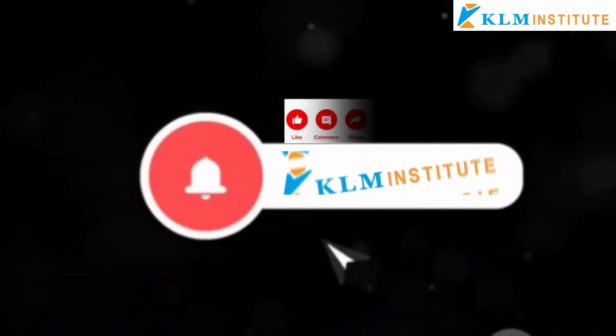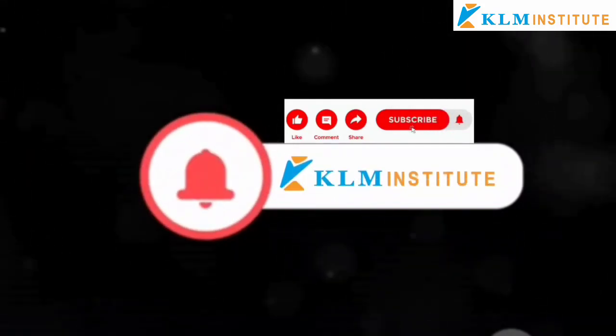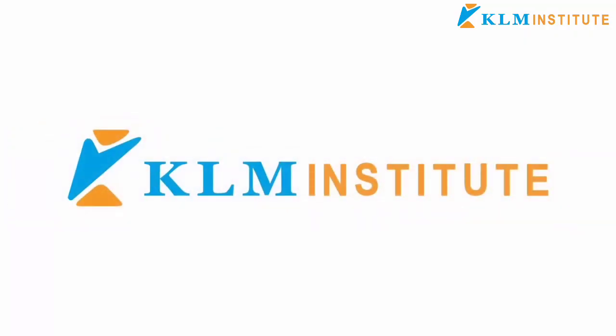Don't forget to like, share and subscribe for more updates on historical achievements and engineering wonders. Stay tuned.